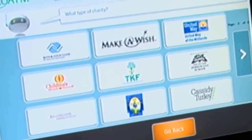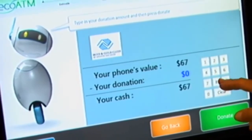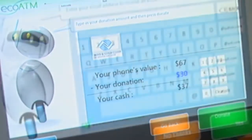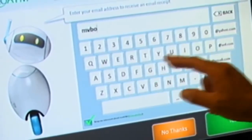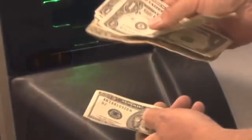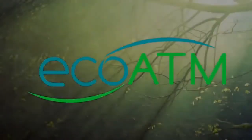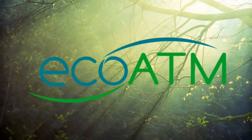Any personal data collected by EcoATM is securely encrypted and is never accessed unless the device is later reported stolen or fraud is suspected. Each device finds a new home or is responsibly recycled to reclaim the materials. Terms and conditions are agreed upon and the final sale is confirmed. And now the best part — you walk away with the cash! EcoATM: transforming e-waste to the benefit of everyone.